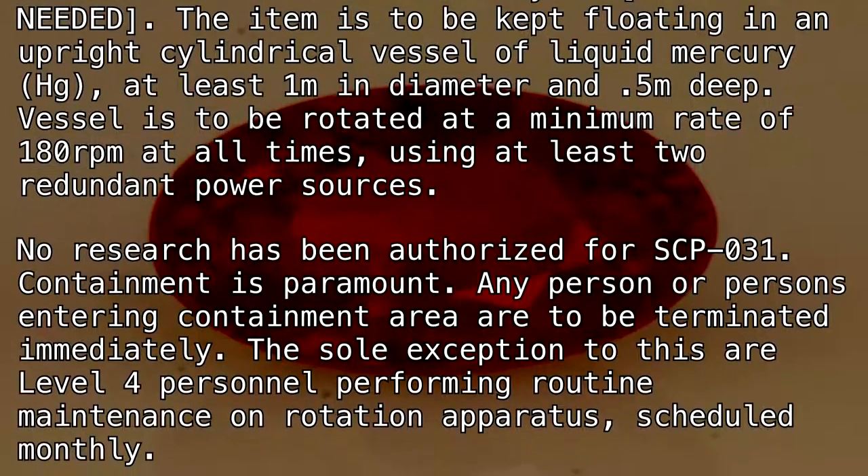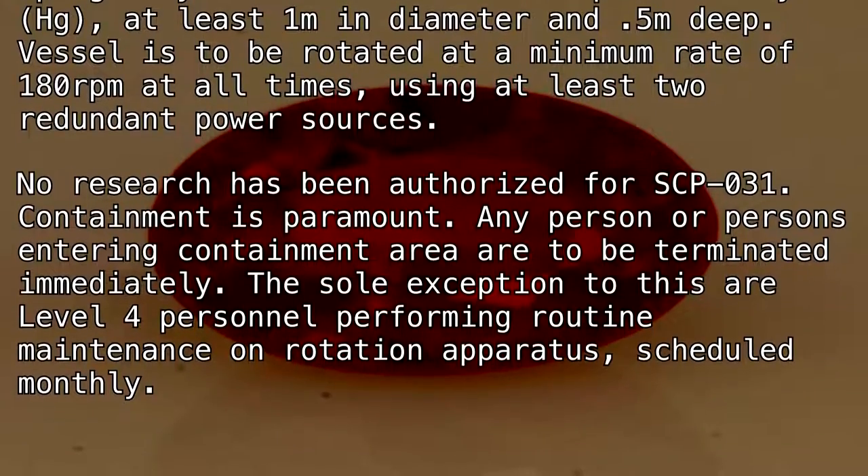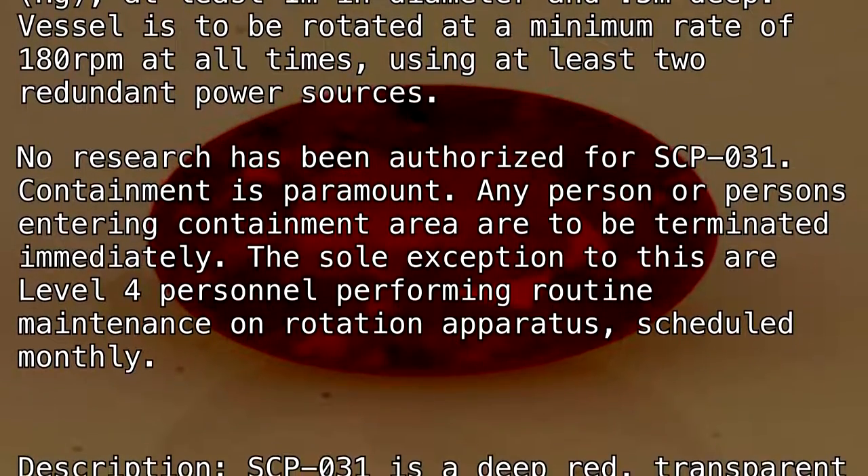Any person or persons entering the containment area are to be terminated immediately. The sole exception to this are Level 4 personnel performing routine maintenance on the rotation apparatus, scheduled monthly.